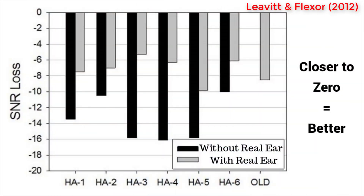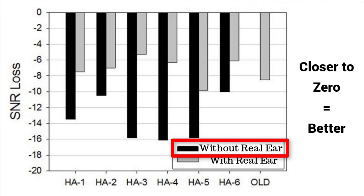Different hearing aid manufacturers will utilize these different features in different ways inside of their speech and noise programs to make sure that you get the best speech understanding possible and the most auditory comfort possible. Something else that should be done by your hearing care professional to optimize your speech and noise program is real ear measurement. Real ear measurement is simply a way to verify that you're getting the proper amount of amplification for your hearing loss prescription during hearing aid programming. In a 2012 study, it was identified that hearing aids programmed using real ear measurement resulted in a significant improvement in the ability to understand speech in noise. You can also see that when real ear measurement is not performed, even an old analog hearing aid can outperform even the best digital hearing aids on the market. So no matter how you set up your speech and noise programs with directionality, noise reduction, low frequency reduction, or optimizing your MPO settings, none of this matters unless real ear measurement has been performed on your devices.